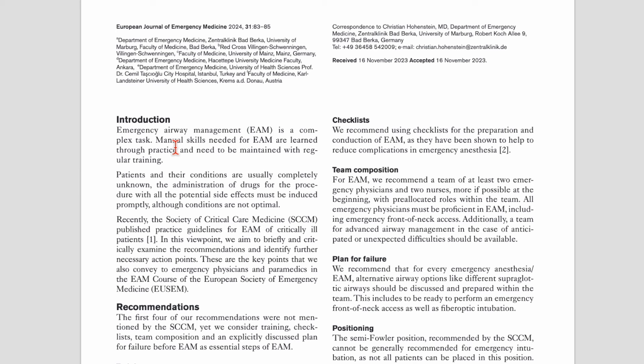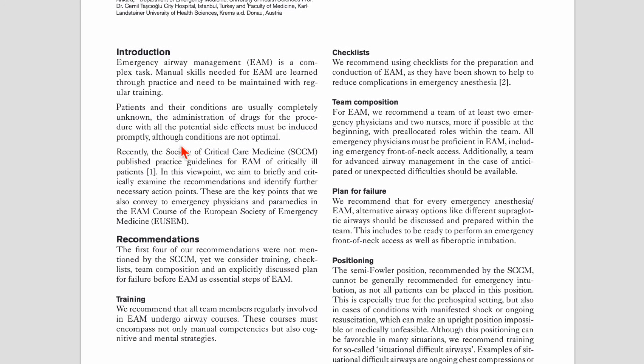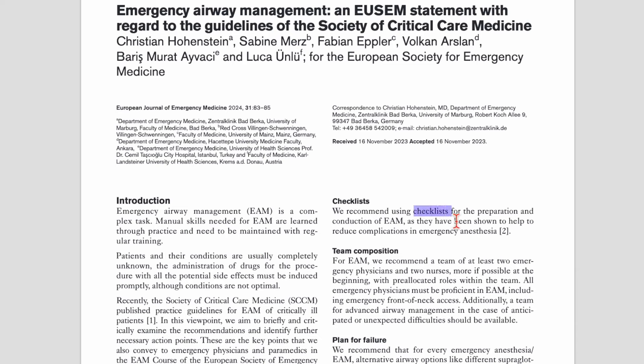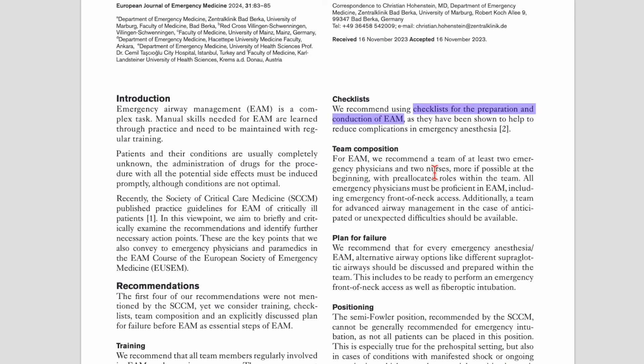They start with an introduction for emergency airway management, referencing the SCCM guidelines and then presenting their own recommendations. Under training, they want all team members regularly involved in emergency airway management to undergo airway courses encompassing not only manual competencies but also cognitive and mental strategies — taking into account human factors. They recommend checklist use for preparation and conduct of emergency airway management, and in team composition they recommend a team of at least two emergency physicians and two nurses, with pre-allocated roles.